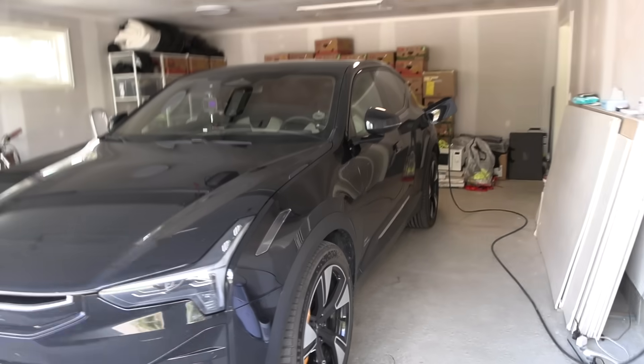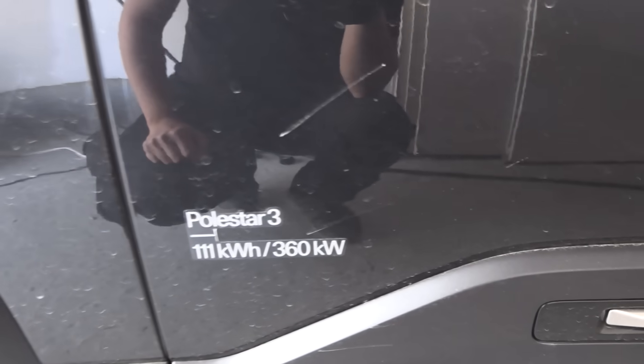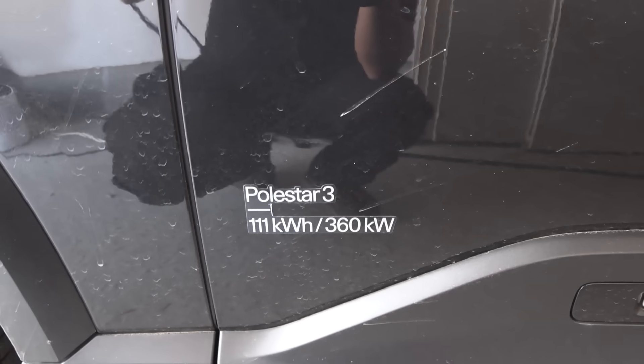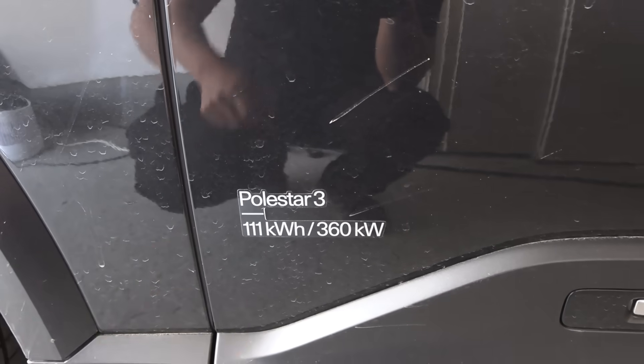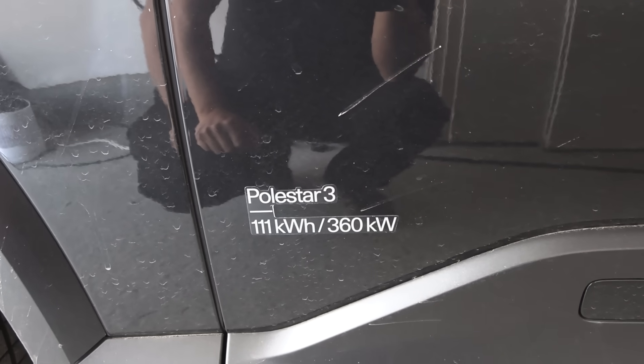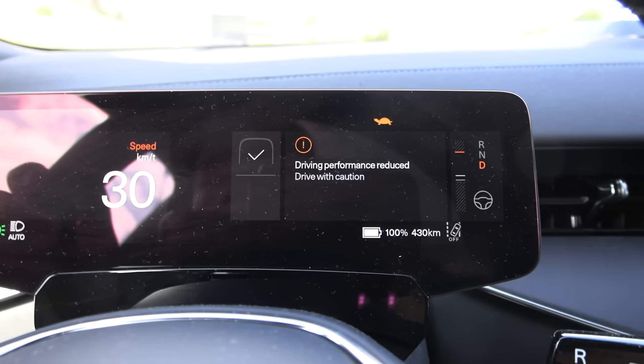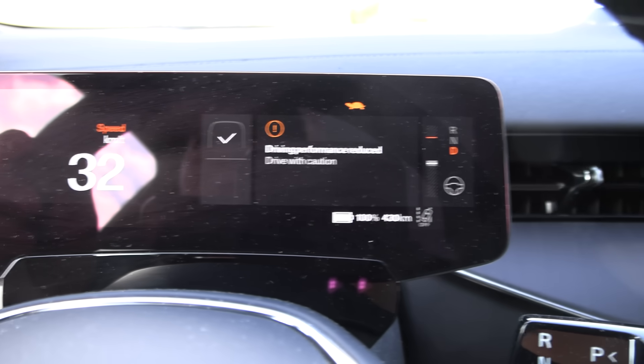I'm going to measure the net capacity of this battery. It shows 111 kilowatt-hour here. According to EV database, we have 107 kilowatt-hour net capacity. When they did the 1000 kilometer challenge, I calculated roughly 105 kilowatt-hour. Let's see if we get 105 today also. Wait — even at 100%, we still have turtle mode.